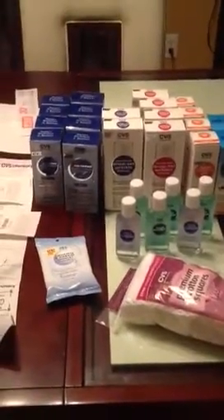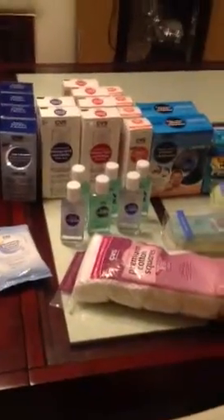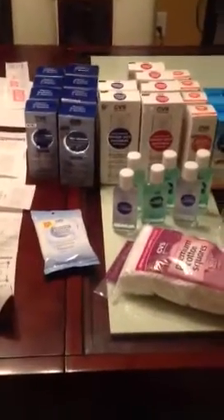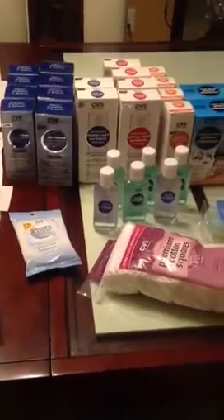Hi YouTube, it's your girl Uniquely Yours To Be coming to you with a haul — a clearance haul from CVS. There is a deal on CVS products: when you spend $12, you get $4 back. A lot of these products are on clearance.